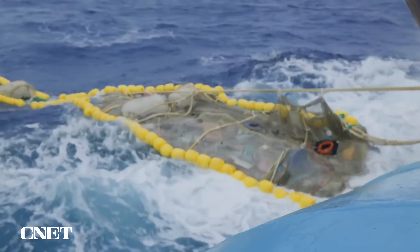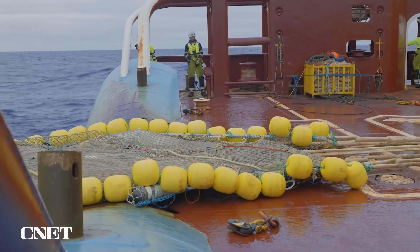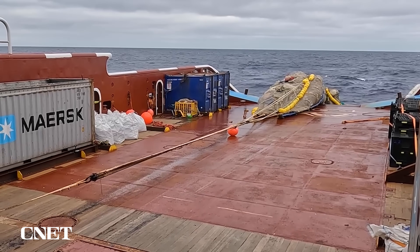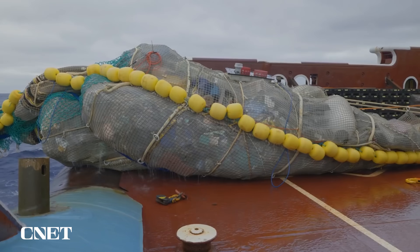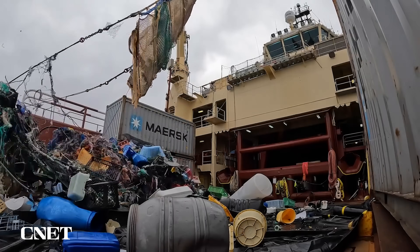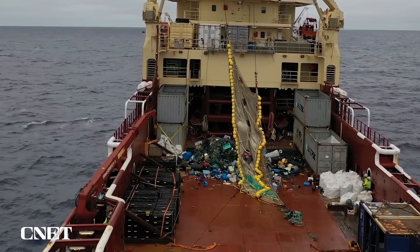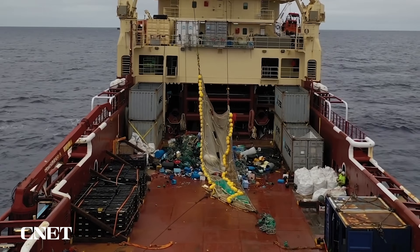In July of 2022, the Ocean Cleanup announced that System 002 had collected well over 100,000 kilograms of plastic debris from the ocean. They shared video of Ocean Cleanup crews pulling in giant nets full of plastic garbage, dumping it on the deck for sorting and recycling. That number continues to grow rapidly as the Ocean Cleanup finalizes plans to update and perfect the technology.